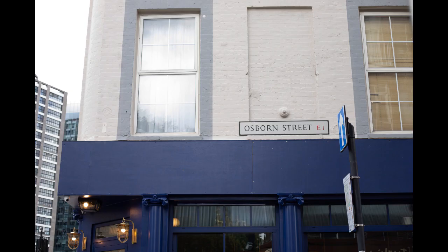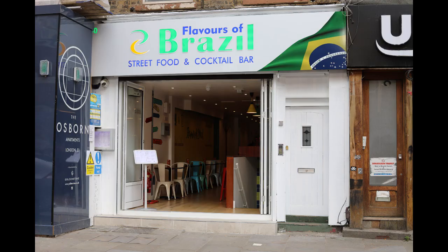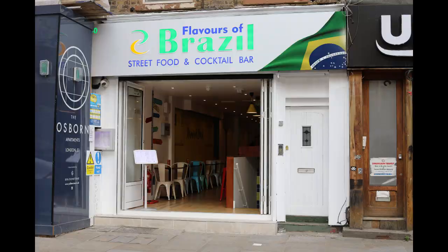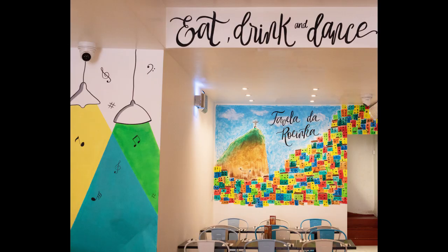I'm now turning left onto Osborne Street, and from here you can see the buildings of the city in the distance, which make for great contrast photos. One consistent feature of this area is that it's constantly changing, and here a new Brazilian restaurant has popped up.